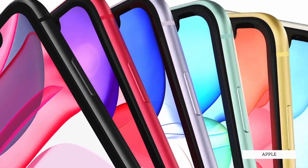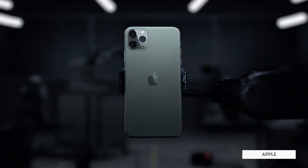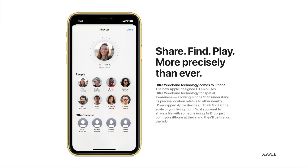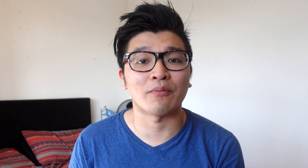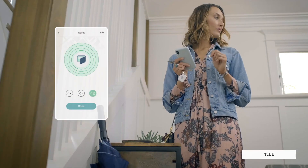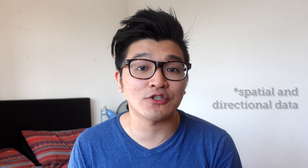Rumours of the existence of AirTags have been around since the introduction of the iPhone 11. The iPhone 11 and AirTags seem quite unrelated to each other, but there is actually quite a good reason for this speculation. All iPhone 11 models and subsequently all iPhone 12 models have got a U1 chip inside them, and it utilises something called ultra-wideband technology. While other item trackers like those from Tile only use Bluetooth, AirTags are rumoured to use ultra-wideband technology, which compared to Bluetooth can capture spatial and directional data at higher frequency and accuracy.